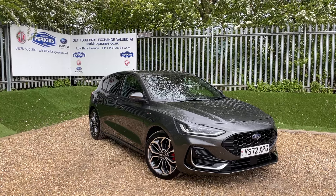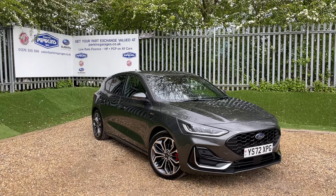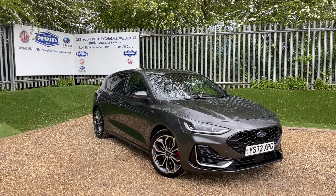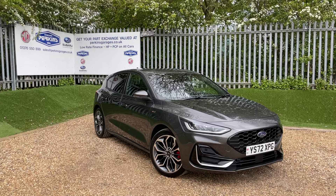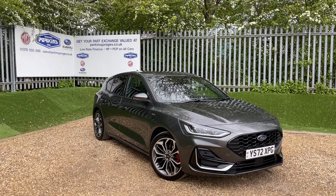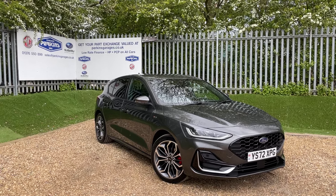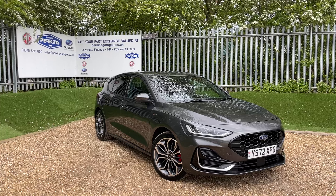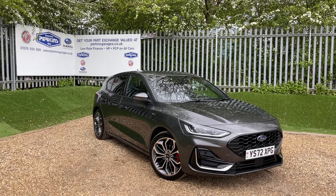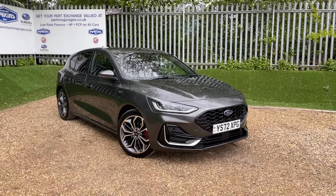That competitive MPG is partly thanks to the 1.0L EcoBoost engine producing 155 PS of power, transmitted through the front wheels through a 6-speed manual gearbox. This Focus is registered on a 72 registration, meaning we're taking Ford warranty with us until December 2025. The vehicle itself is just over 14,500 miles, and I'll get the exact number from the dash in a moment.